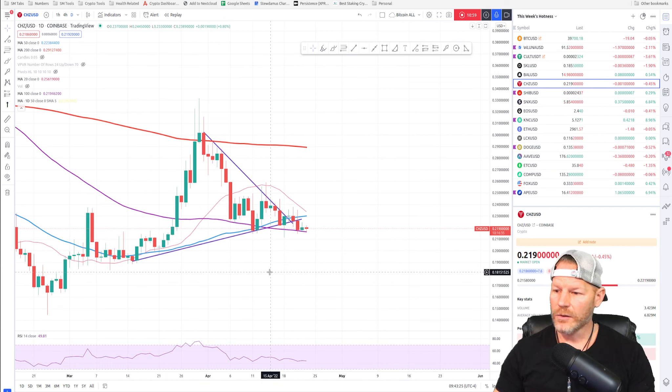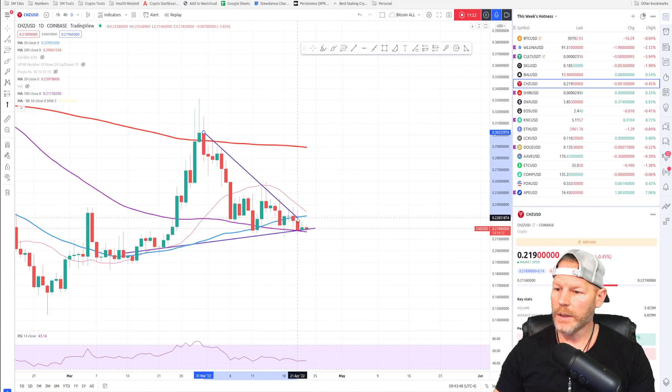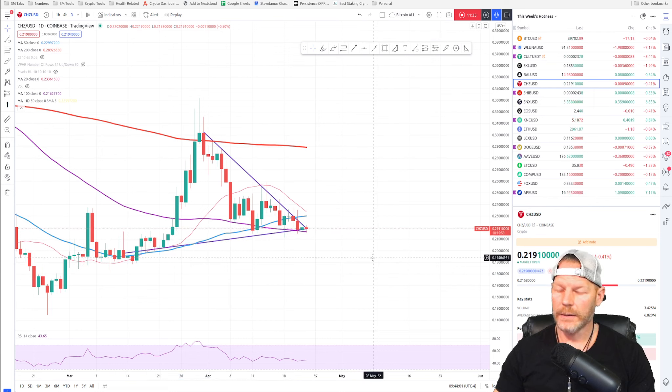CHZ had a massive bull flag. It looks like we broke to the bottom side of that, which sometimes does happen. We can redraw that bull flag — we are resting on the 100-day moving average support, which is a very good sign. Sometimes people have these things drawn a little differently, or the market psychology is jumping the gun a little. If we redraw it, we would be at the tip of that bull flag — that is definitely a bull flag.